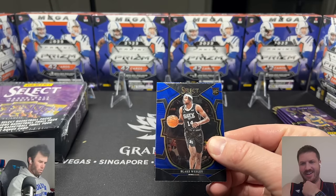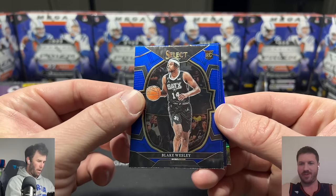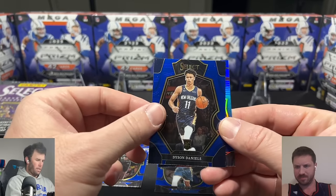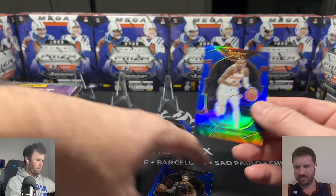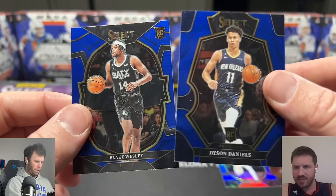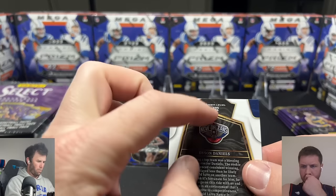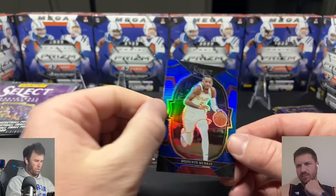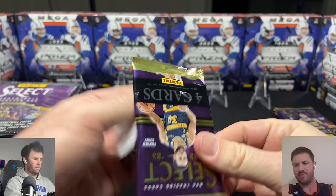This is the 2022-23 class so there won't be any Wembanyama. We're seeing Blake Wesley, RG Barrett, Dyson Daniels — the rookies are in different spots on the card design. This one's top left, this one's in the middle — this is the Concourse and this is the Premier level. The difference is just some level of rarity across the tiers.